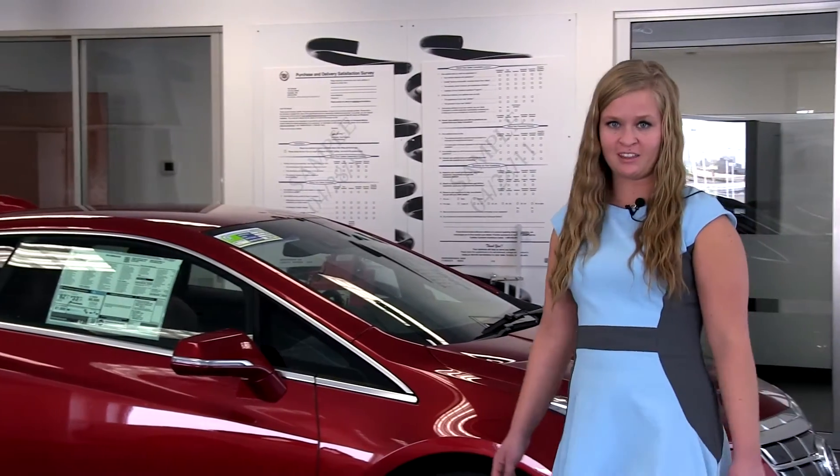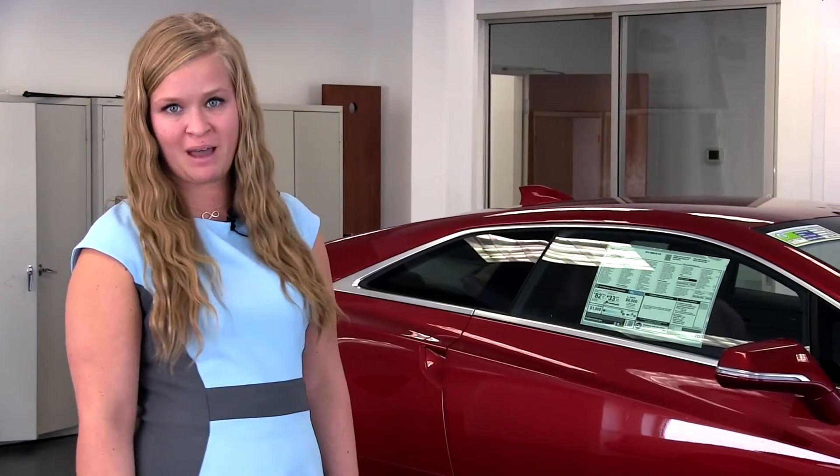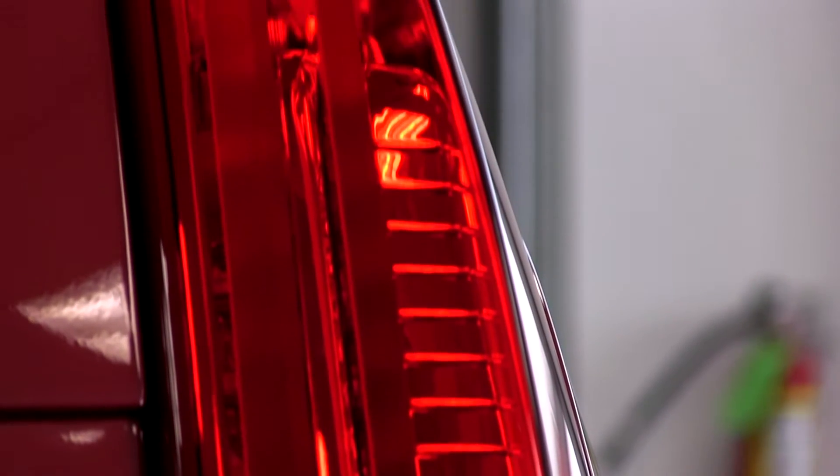The T-shaped battery in the ELR consists of a 16.5 kWh lithium-ion battery capable of up to 37 miles of electric range. 78% of drivers commute to work in under 40 miles which, given the ELR's electrical range, greatly reduces trips to the gas station.